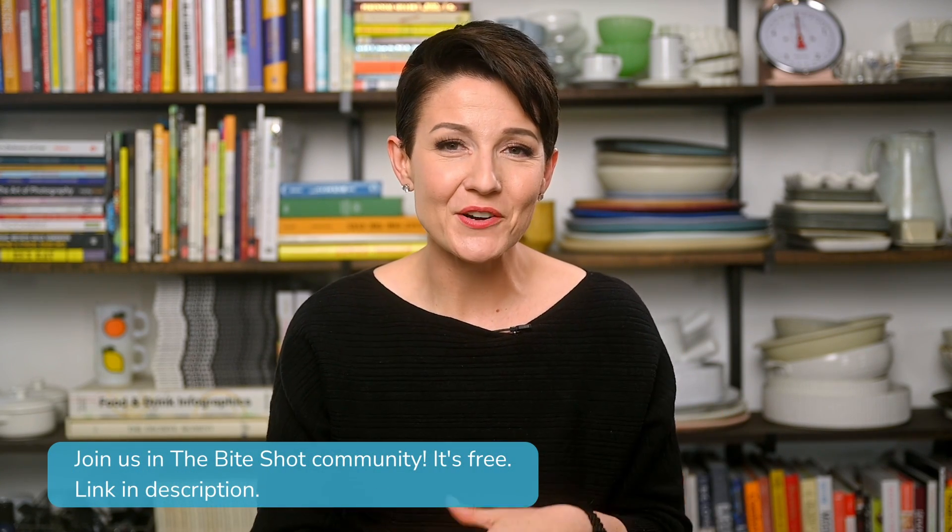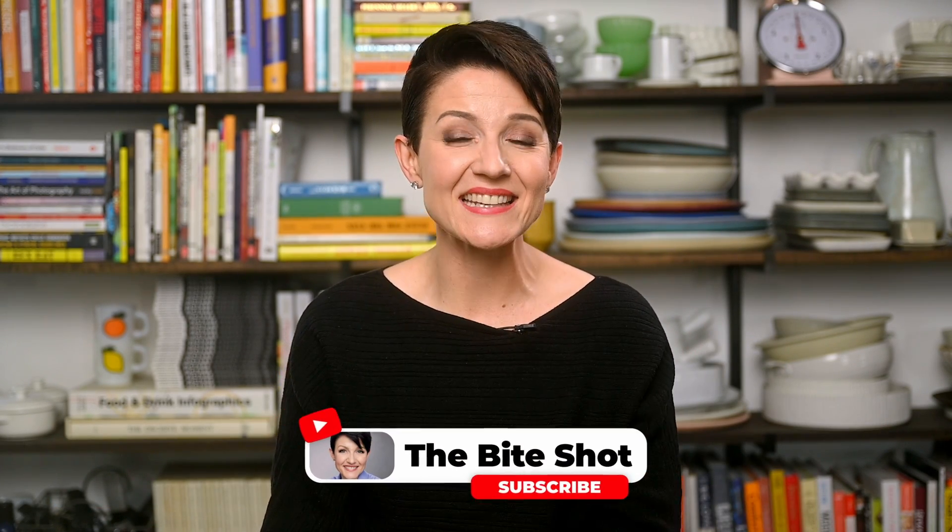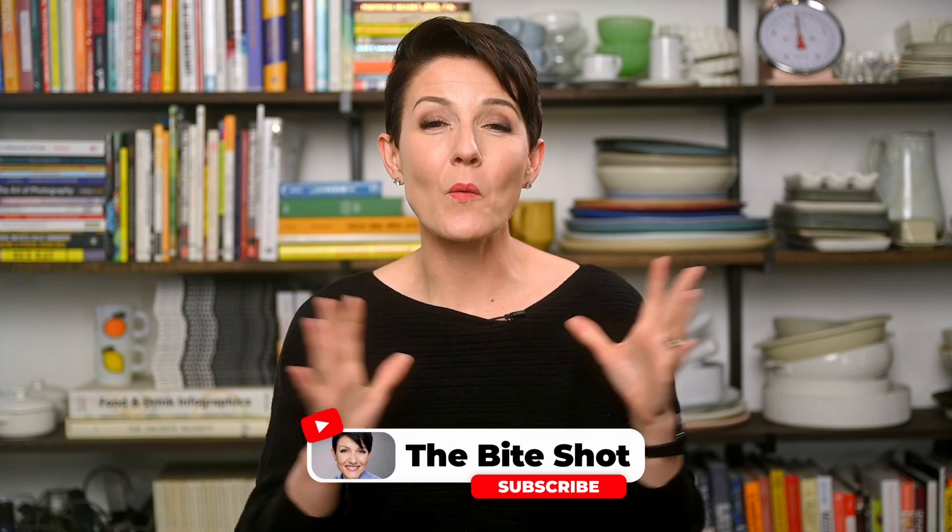Being a video creator isn't about reaching a destination — it's an ongoing journey that I hope you find you love as much as I do. We have one more lesson in this video series, but if you have any questions or want to chat with other food photographers about what they're using for video editing, feel free to join us over in the BiteShot community — it's free and we'd love to have you. I've linked that below, but now let's head into the final lesson where I'll walk you through my go-to setup for recording food videos.